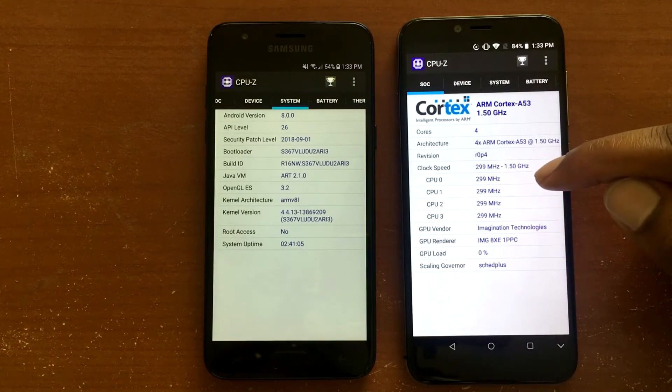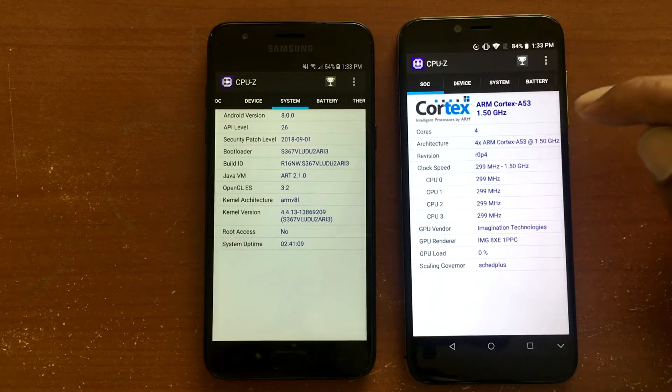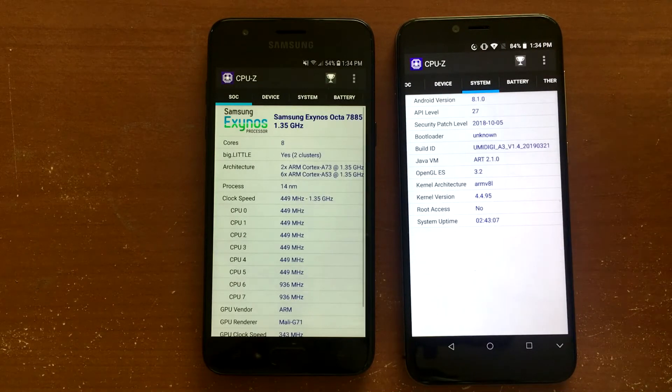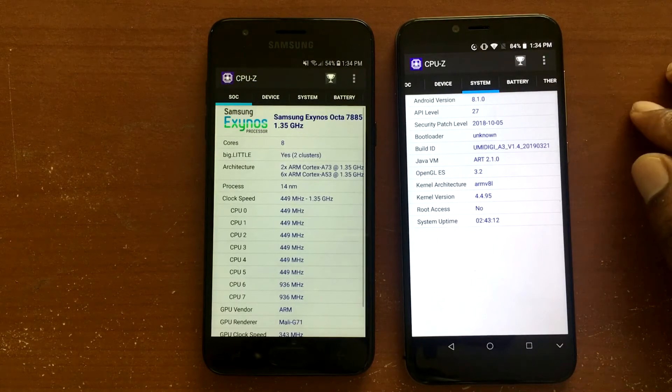With the Umadigi A3, we have a MediaTek processor — not sure of the exact model number, but it's clocked at 1.5 GHz and is quad-core. It has the IMG8XE1 PPC for the GPU — I don't know what that is, but that's the GPU in this device. 2GB of RAM, 16GB internal storage, Android 8.1, with a security patch of October 5th, 2018.